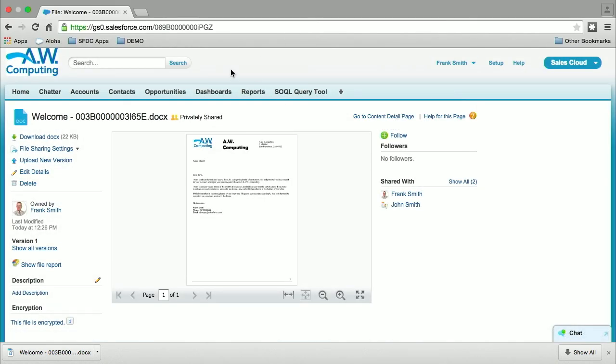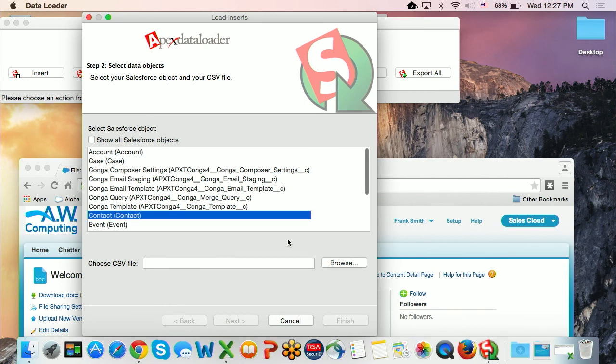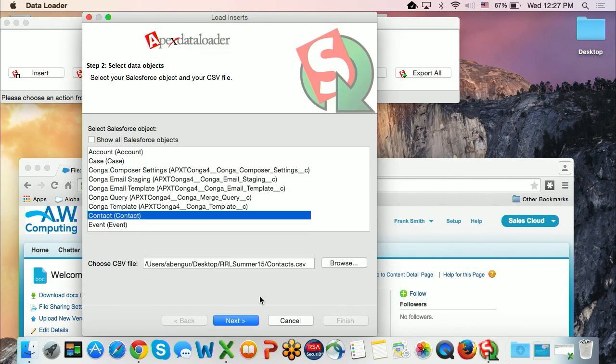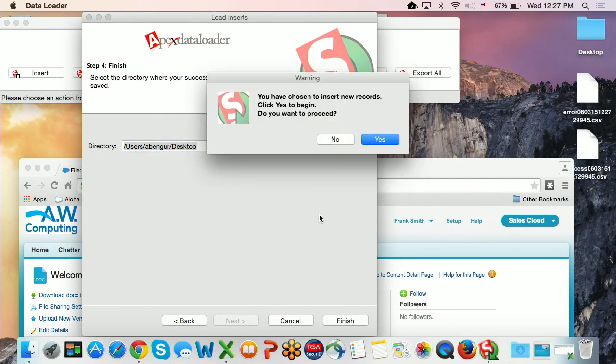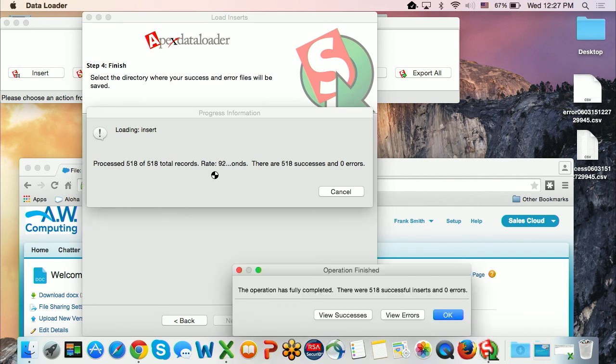Now I want to use data loader to import some more data into the org. Let me just switch over to my data loader — it should already be logged into that. I have a contact file here, plugging some data into the encrypted custom and standard fields that I created. Data loader uses the API. I want to show that once you apply encryption on the field, no matter when the data comes in — either via the standard API, the UI, or desktop — the data will end up encrypted at rest.